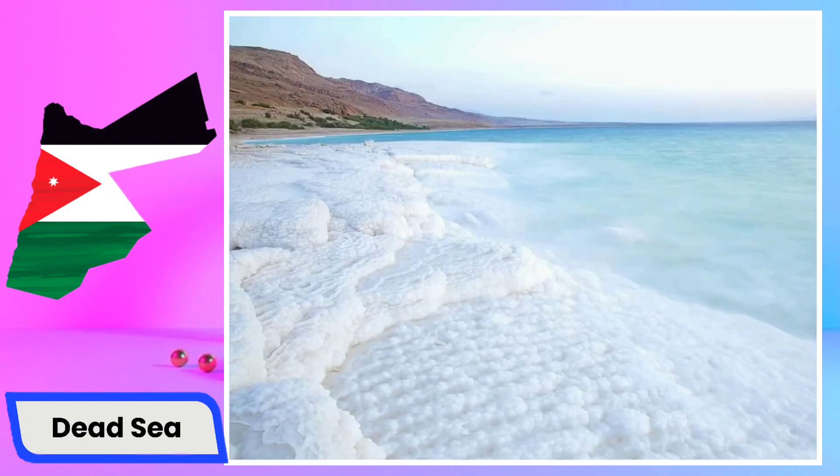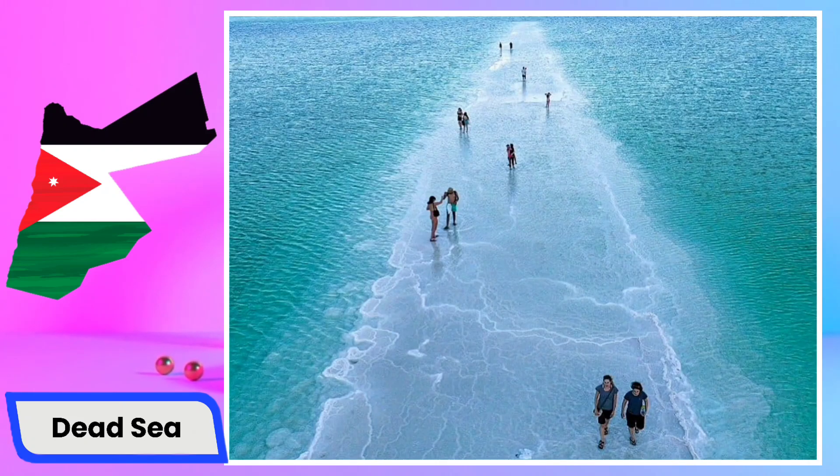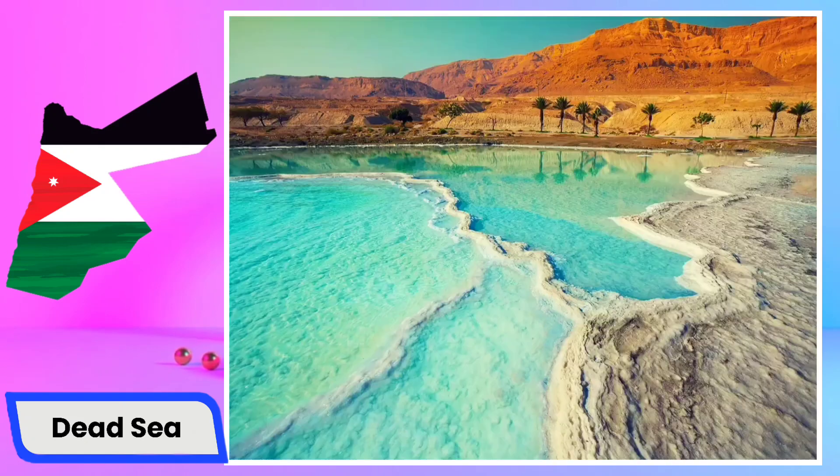Many people float effortlessly on the surface of the Dead Sea due to its high salt concentration, making it a distinctive experience and a popular destination for tourists and those interested in holistic treatments. Beyond its unique geological features, the Dead Sea has historical significance, often associated with biblical stories and mentioned in various ancient texts. Surrounding the sea you can find historical sites such as the ancient fortress of Masada, adding cultural and archaeological value to the region.